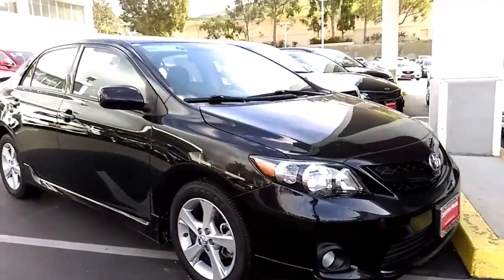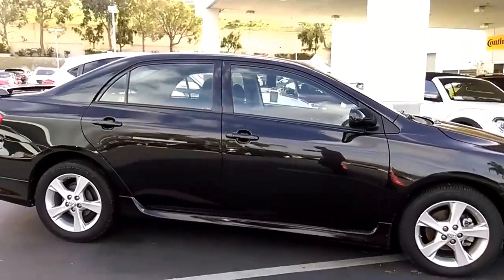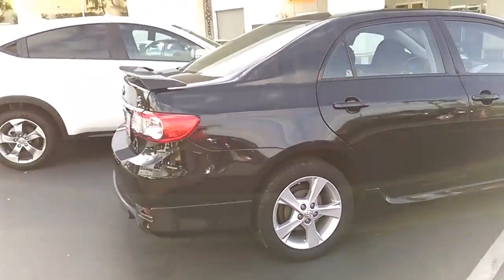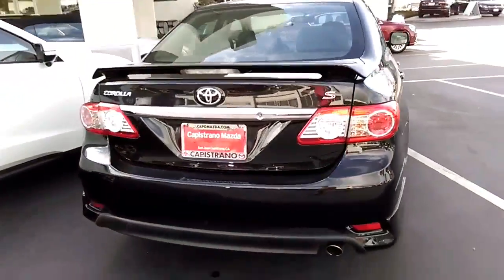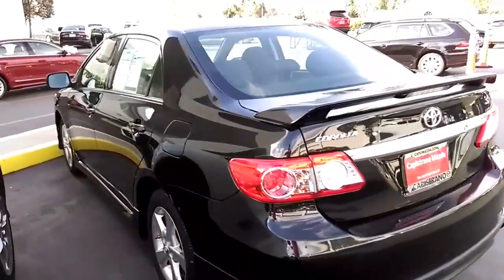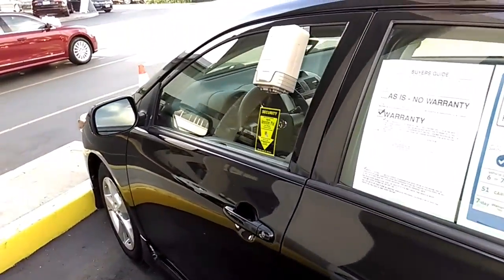This is the 2013 Toyota Corolla — super clean car, clean Carfax. It's been through our safety inspection. It's a Corolla S, so you have a sporty look to it. Perfect car, reliable Toyota.